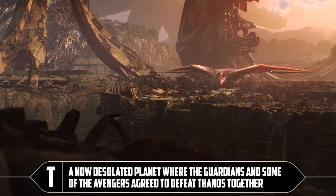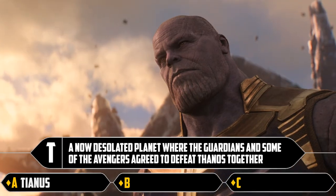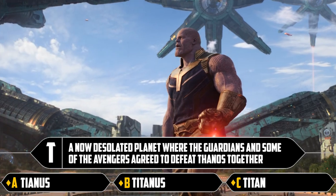T: a now desolated planet where the Guardians and some of the Avengers agreed to defeat Thanos together. Tyanus, Titanus, or Titan. Yes, it's Titan.